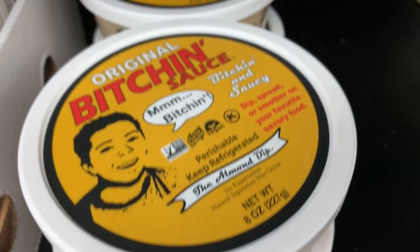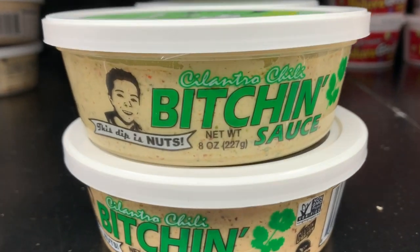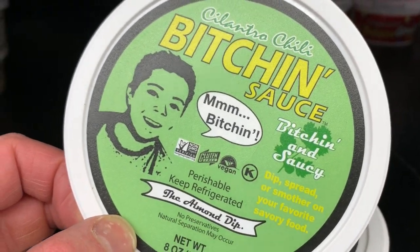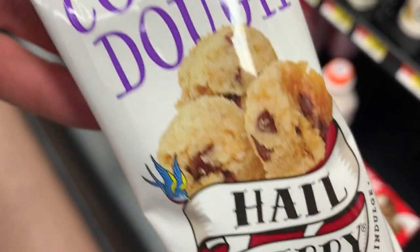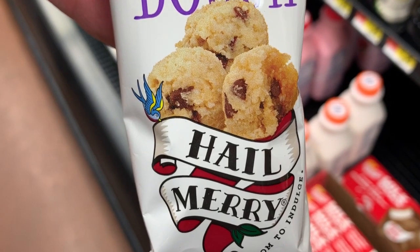Now we have the Bitchin' Sauce — this stuff is great. I haven't been able to find it in most places where I live, but Walmart has it. Cilantro chili — so good. And GoodBelly — I have not found this forever, I love this stuff. $3.44, Walmart has it. And the Hail Mary snacks right here — $4.98.